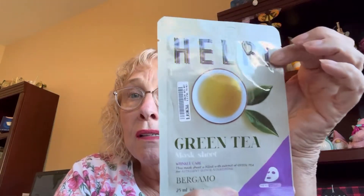This one says help — it's a green tea mask sheet from Bergamo. Wrinkle care. This mask sheet is filled with extract of green tea for astringent glow and nourishing. How to use: open package, apply on face for 10 to 20 minutes, after removing the mask tap lightly to let the essence be absorbed. So that's three masks.